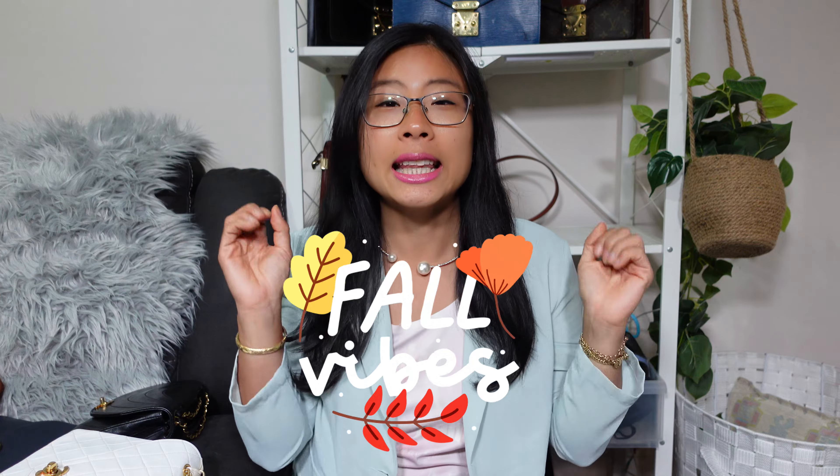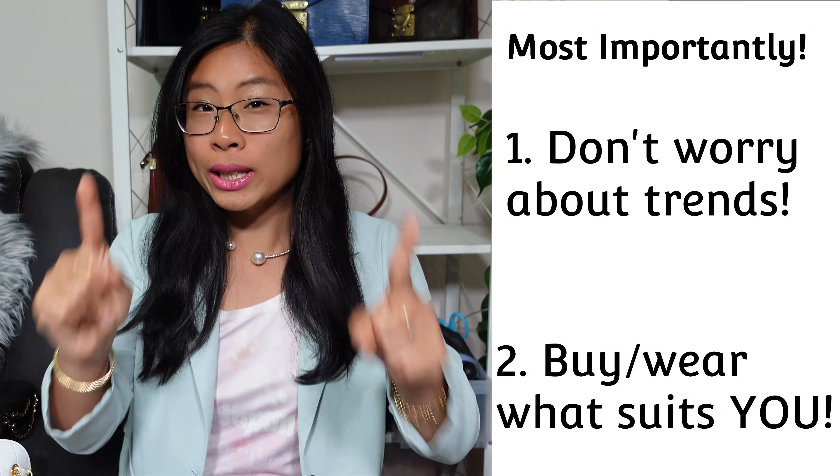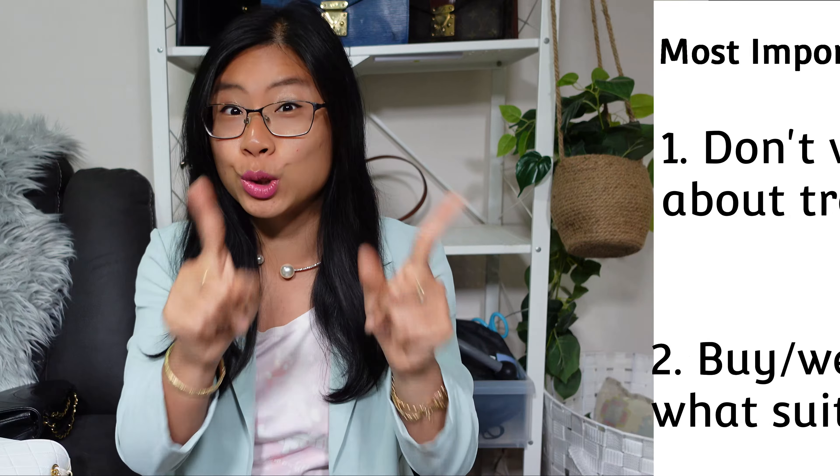Colder temperatures, cozier fabrics, and warmer color palettes - that's what fall is all about. We've just finished fall, or as we call it here in Australia, autumn. I'm going to go through my fall or autumn handbags ranked, and it's all about those color schemes. What's more important is not to worry about what other people say about handbags, but to always carry the right handbags that suit you.